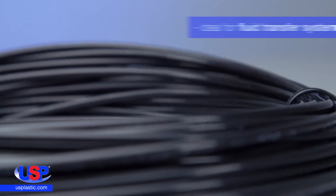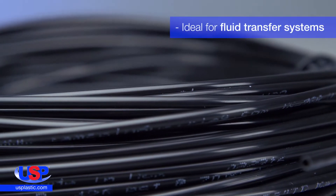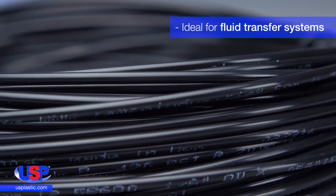Nylon 12 is chemically inert and has a very low moisture absorption rate compared to other nylons. This makes it ideal for use in fluid transfer systems, such as lube lines, paint supply lines, and fuel lines.